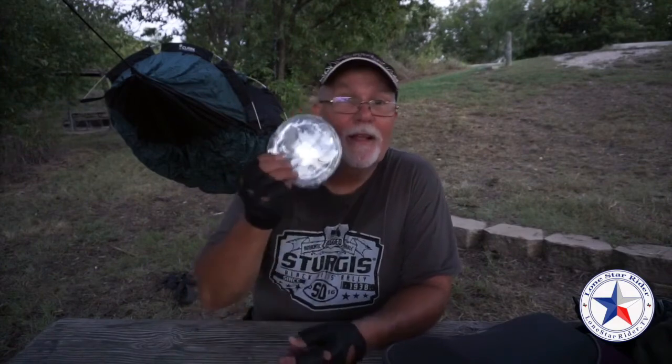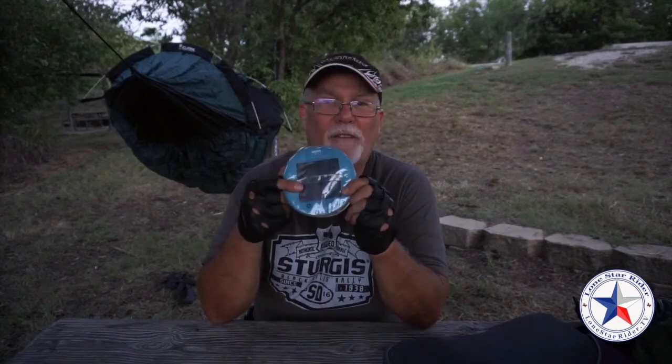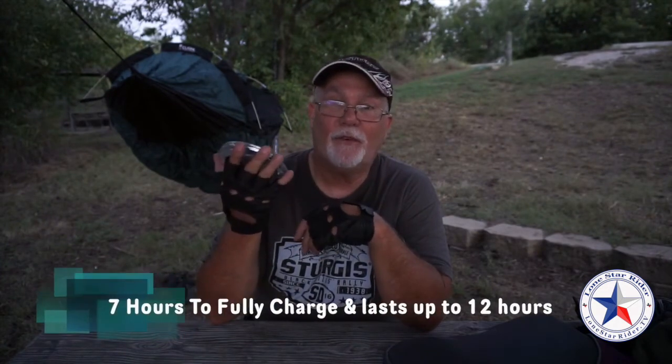Howdy y'all, Lone Star Rider here. I have a product review — it's a light, stick around to find out more. This little blow-up solar light I got off Amazon for about 10 to 15 bucks. It's called a LUCI light — L-U-C-I. It has a little solar panel in it. You never have to switch the batteries out — all you have to do is stick it out in the sun and charge it and it lasts for days. I stuck it out in the sun for a little while when I was on my 2016 summer trip. You can see the link here or down below. This thing worked great.